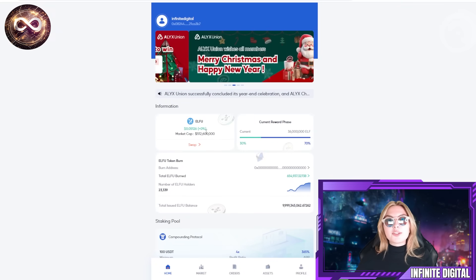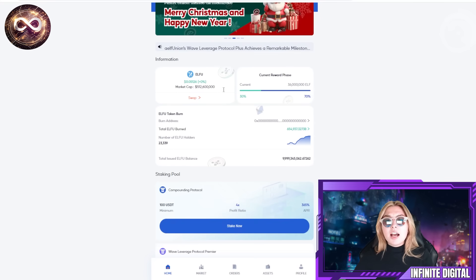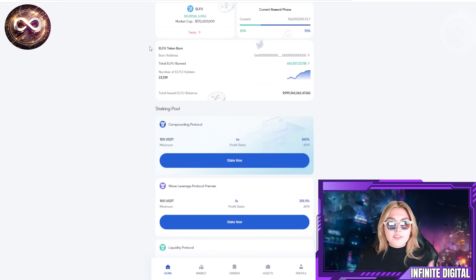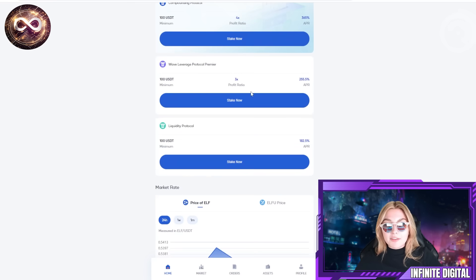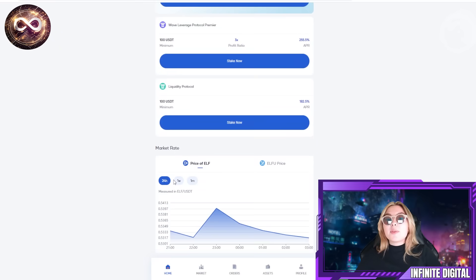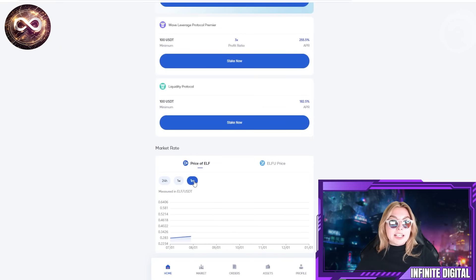On their homepage you can find general information about the market cap of Elfoo, the current reward phase, token burned, total tokens burned, number of Elfoo holders, and the total issued Elfoo balance. You also have the staking pool, the compounding protocol, the Wave Leverage Protocol Premier, and the Liquidity Protocol, as well as the market rate shown over 24 hours, a week, and a month.